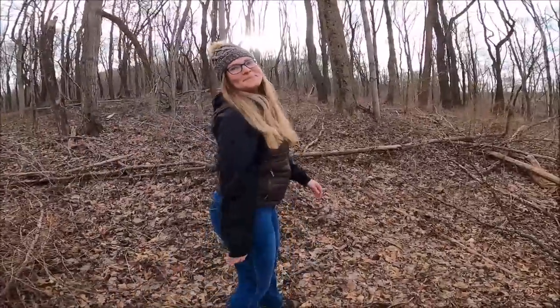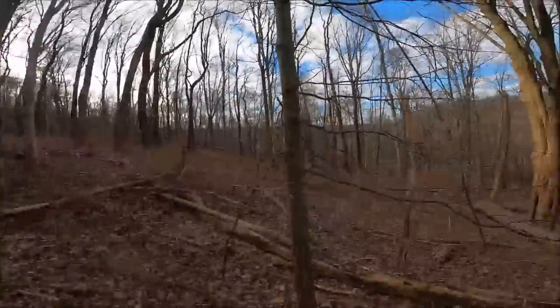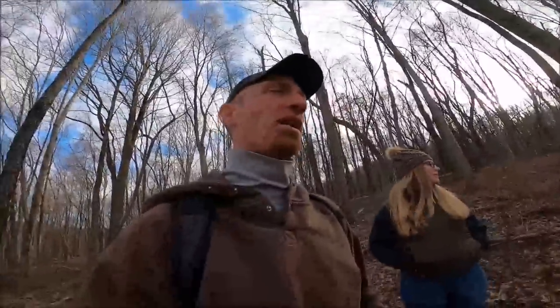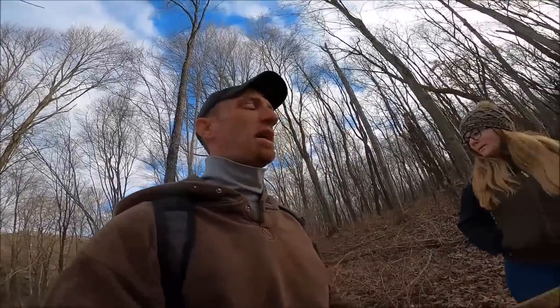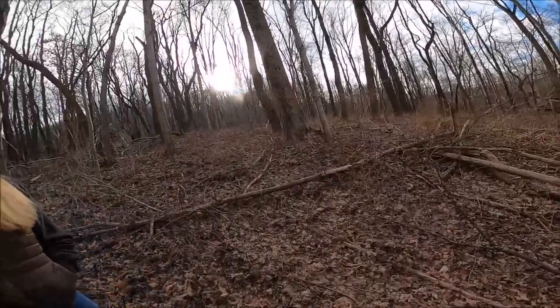We're marking timber and going to do things a little differently today. This piece is 137 acres and about 100 of it is wooded. It changes as you go around the hill between the north facing slopes and the south facing slopes, and there are different parcels that were timbered at different times, but now it's all one big parcel.